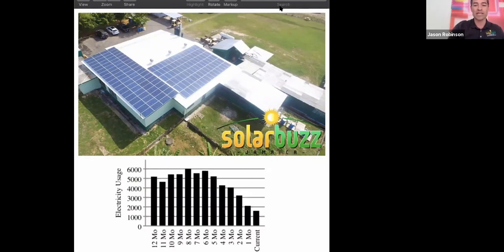Once the solar system got up and running, we were able to reduce the overall JPS bill by close to around 70 percent. Jason, I think we've saved five million dollars over the three years since we've had our system, and for a small business, that is a very big deal.